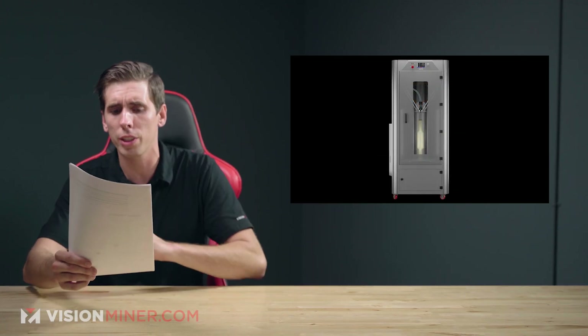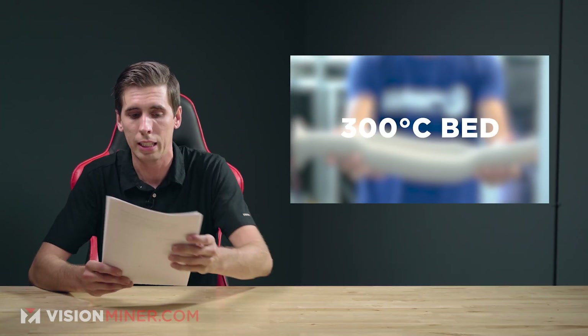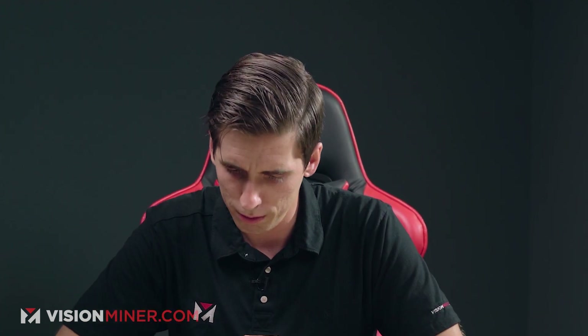Moving right along, Wasp 3D is launching their new Delta Wasp 4070 Tech for PEEK 3D printing. This sounds pretty cool. We specialize in all that high-temp stuff, and this machine claims to be capable of printing PEEK with a 500-Celsius nozzle and a 300-Celsius bed. Wasp is also planning to offer a PEEK 3D printing service — we have that — and engineers will be able to assist customers in choosing materials and refining process parameters. Sounds like we're a match made in heaven.